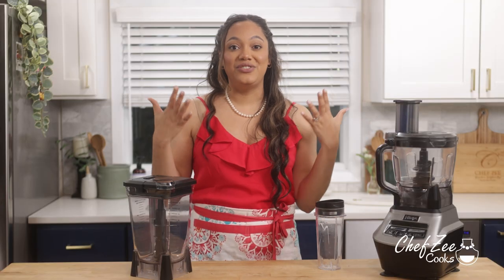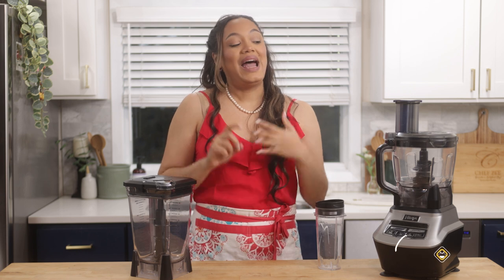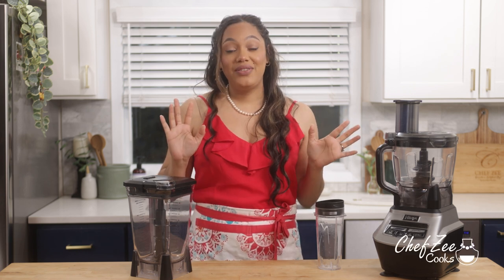I actually use the smoothie option all the time in the morning for myself. I love the fact that it has various attachments so it does different things — it's almost like having three different small appliances in one. This one is by Ninja and I love it because the quality, power, and durability are all there. When I tell you I can be super rough with it sometimes, the fact that it can survive me is saying a whole lot.